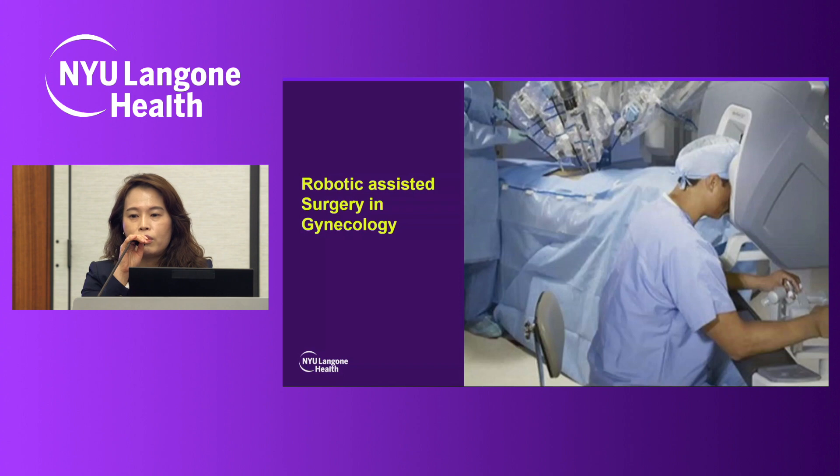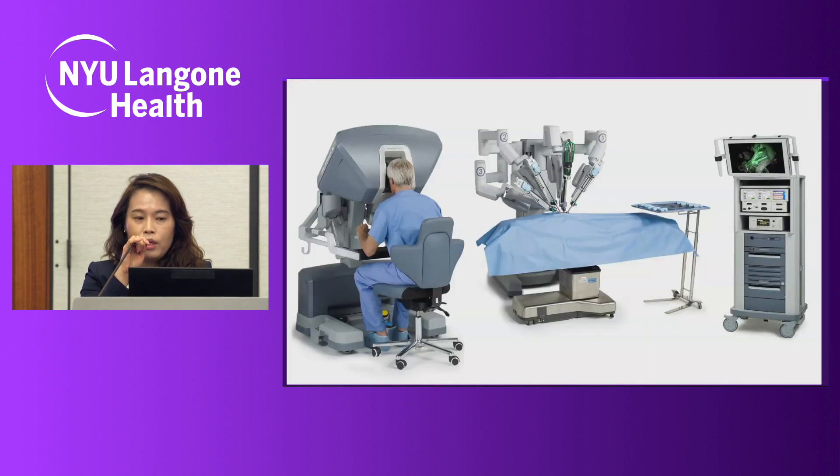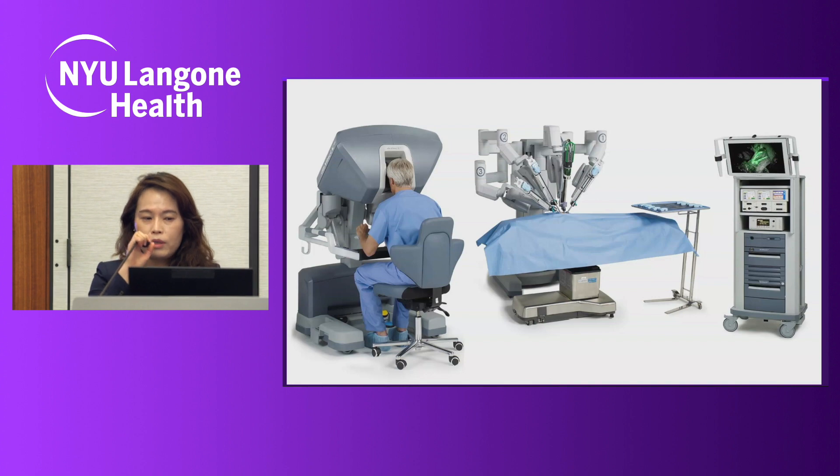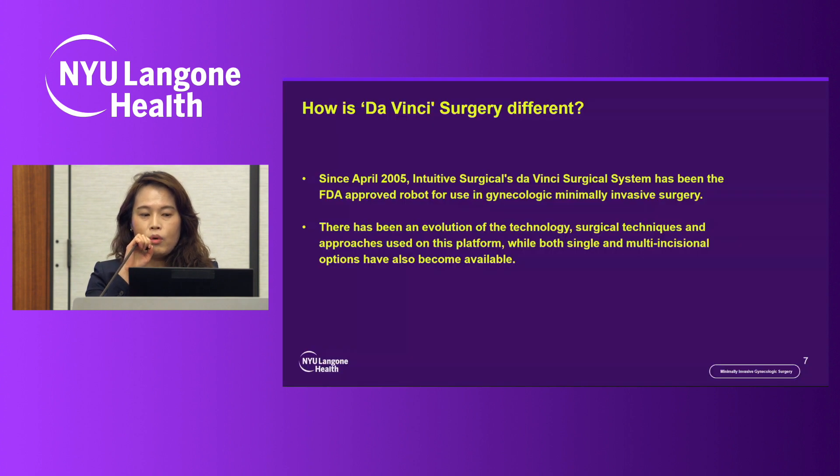Robotic surgery is considered an evolution in minimally invasive surgery. The robotic platform has three parts: the robotic console where the surgeon performs the surgery, the OR table where the patient lies, and the robotic arm attached to the robotic docking system. A tower with a screen connected to the robotic camera allows OR staff to follow along. Since April 2005, the Intuitive Surgical Da Vinci Surgical System has been FDA-approved for robotic surgery in the gynecologic field.